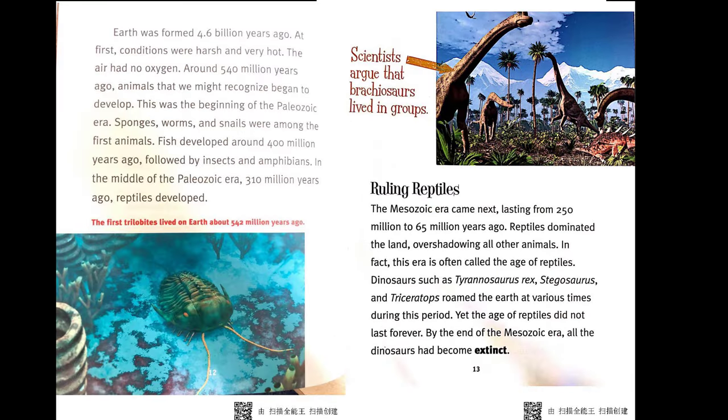Earth was formed 4.6 billion years ago. At first, conditions were harsh and very hot, and the air had no oxygen. Around 540 million years ago, animals that we might recognize began to develop — this was the beginning of the Paleozoic era. Sponges, worms, and snails were among the first animals. Fish developed around 400 million years ago, followed by insects and amphibians. In the middle of the Paleozoic era, 310 million years ago, reptiles developed.